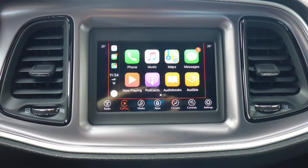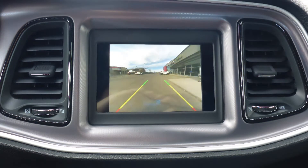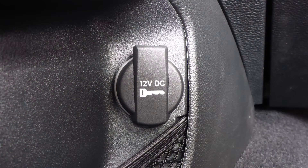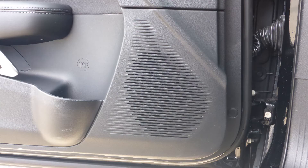Apple CarPlay and Android Auto, a rear backup camera, an MP3 input jack, a USB port, a 12 volt power outlet, and 6 speakers.